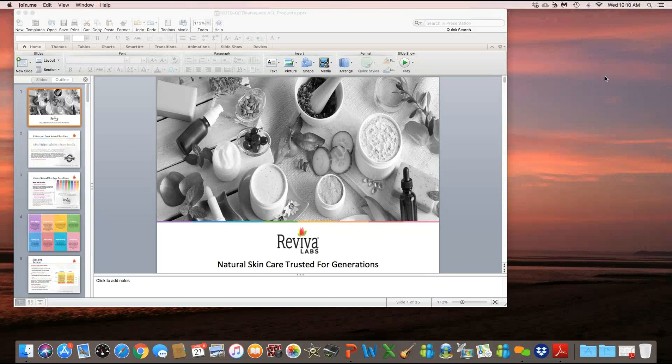Good morning everyone and welcome to Reviva Labs product training webinar. My name is Nancy Rehmer and I'm the Director of Education and Training at Reviva Labs. Today we're going to take a look at all of the collections available at Reviva and do a full review of all our product lines.